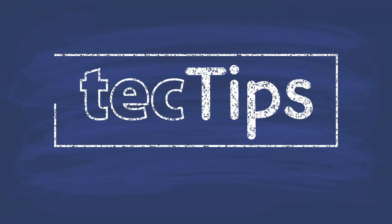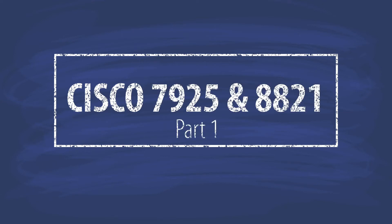Hi, my name is David Hasfer, Senior Systems Engineer. And I'm Becky Friedman, Voice Product Manager, and we're here to talk about the wireless phones from Cisco — the 7925s and 8821s.